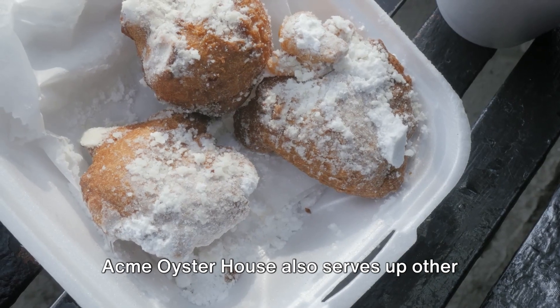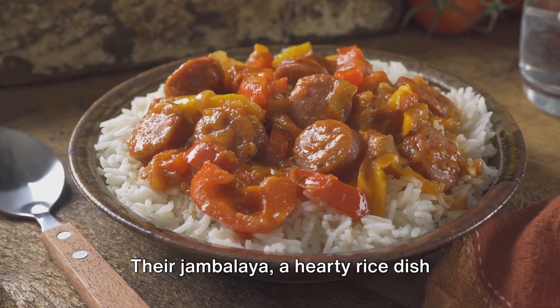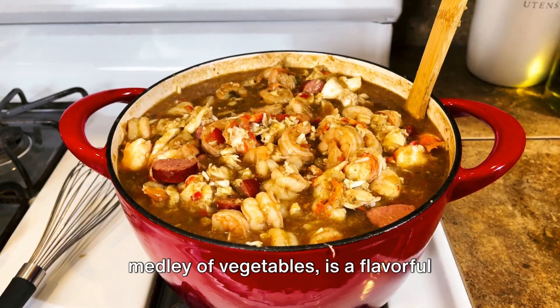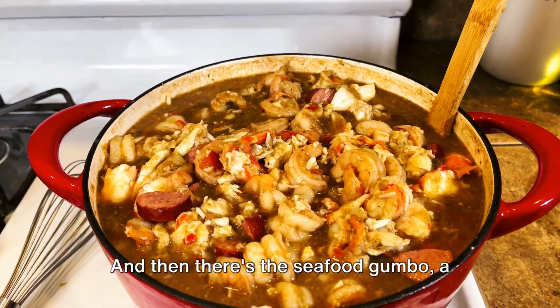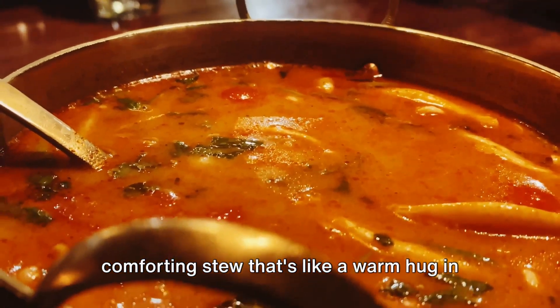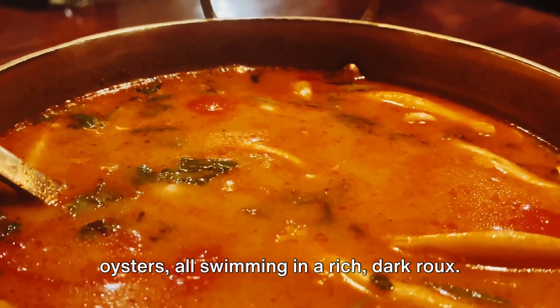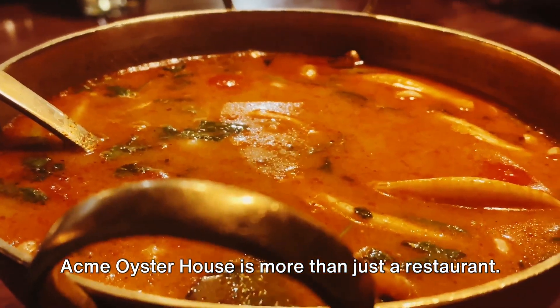But it's not just about the oysters here. Acme Oyster House also serves up other quintessential New Orleans dishes. Their jambalaya, a hearty rice dish bursting with chicken, sausage, and a medley of vegetables, is a flavorful tribute to the city's Spanish and French influences. And then there's the seafood gumbo, a comforting stew that's like a warm hug in a bowl, brimming with shrimp, crab, and oysters, all swimming in a rich, dark roux.